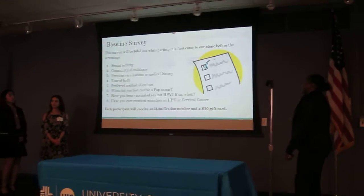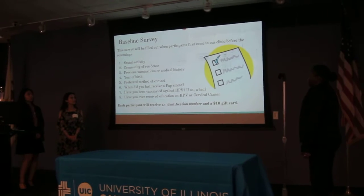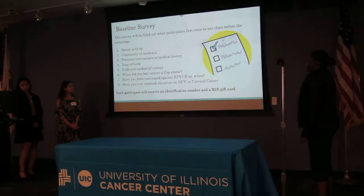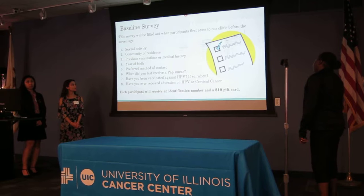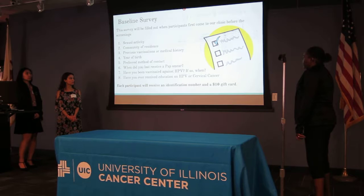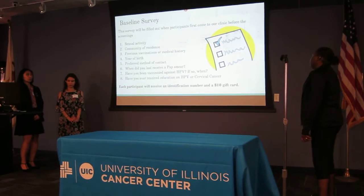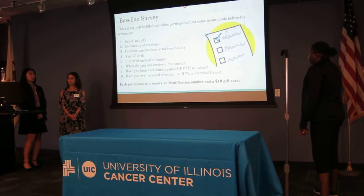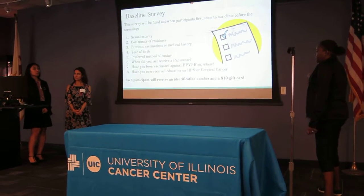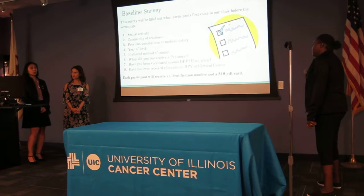For our baseline survey — this is how we will be recruiting our participants — we will have them fill out questions that include sexual activity, community of residence, previous vaccinations or medical history, date of birth, preferred method of contact, last pap smear, if they were ever vaccinated for HPV, and if they ever received any education about HPV or cervical cancer. After they fill out this baseline survey, they will receive an identification number and a $10 gift card. Group one will also have the educational course after the survey, and group two will just receive the brochure.